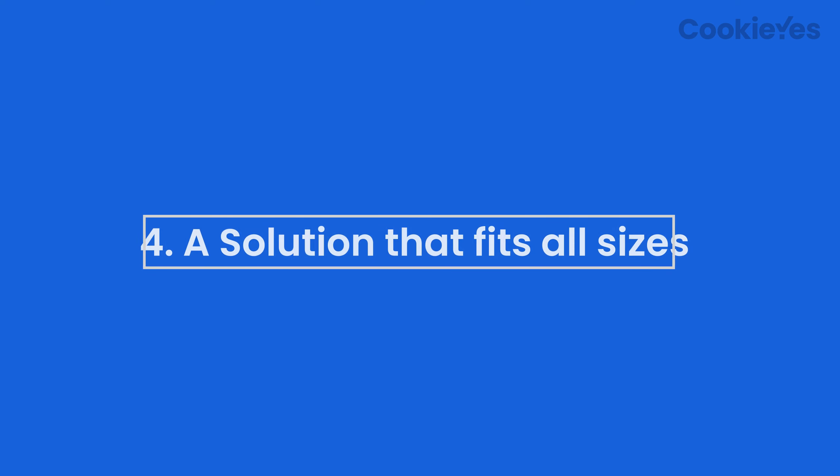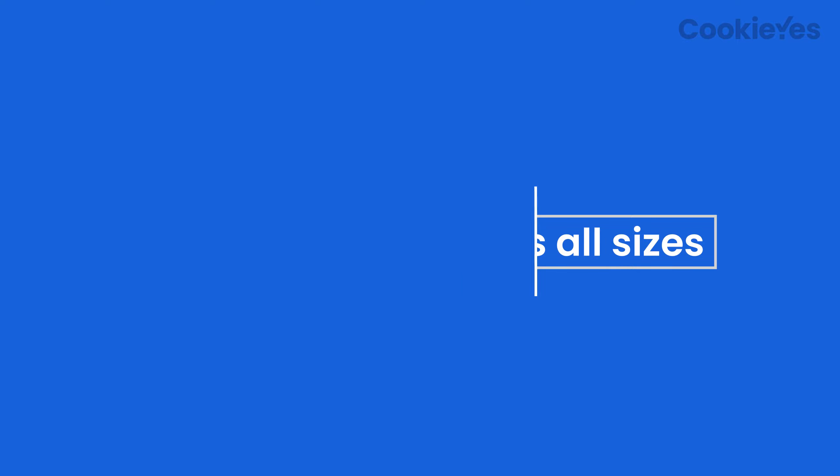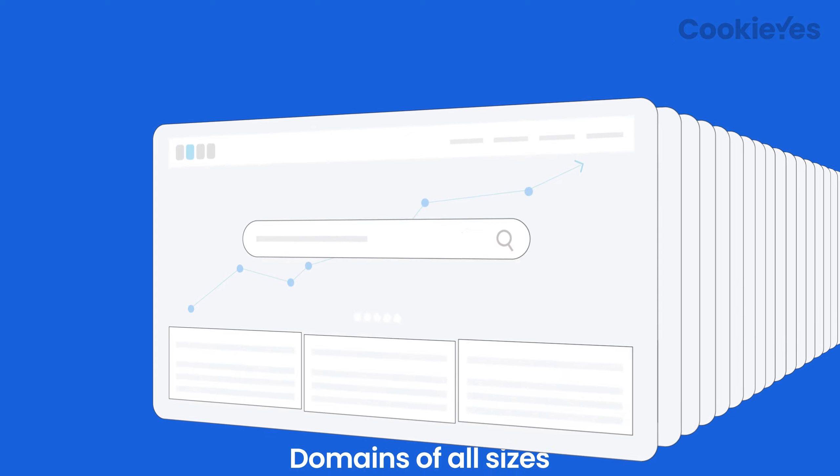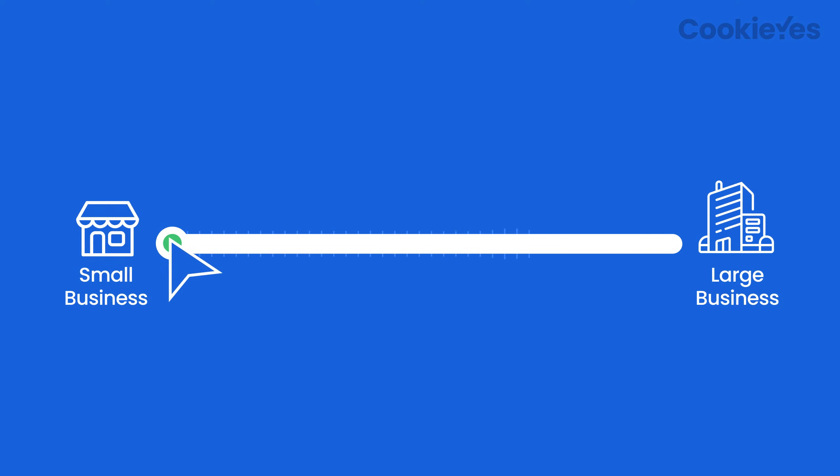Finally, solutions that fit all sizes. We offer a flexible solution for domains of all sizes. Whether you are working on a website for a small business or a large corporation, we have a plan to fit your needs.